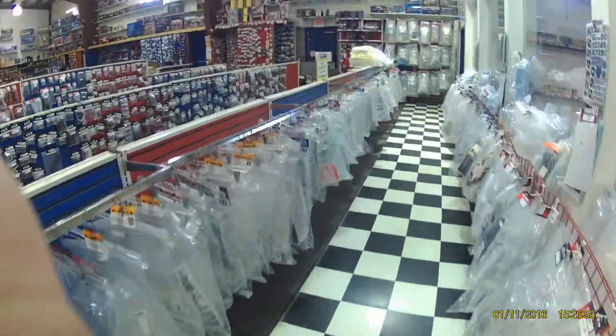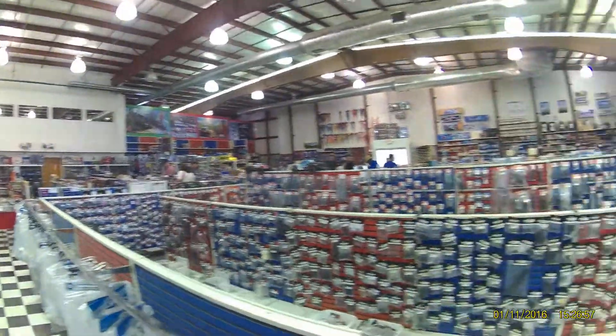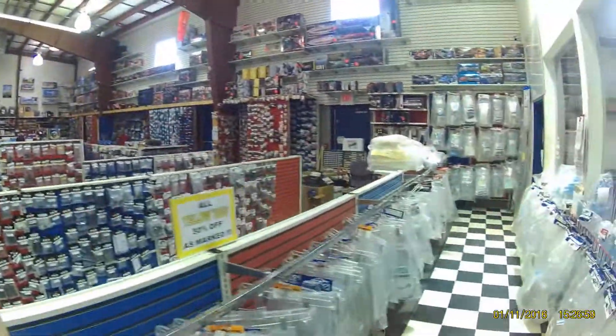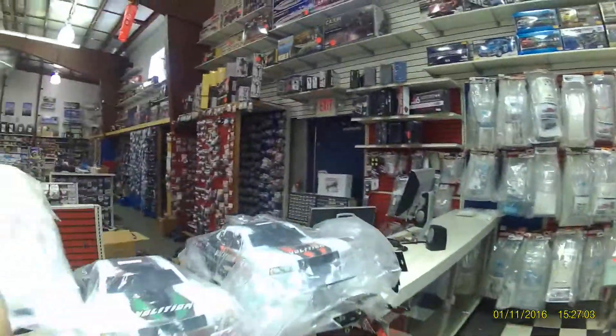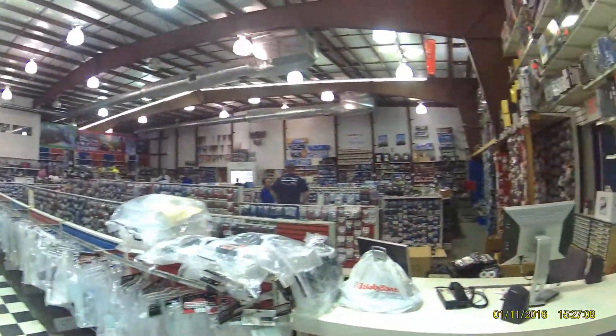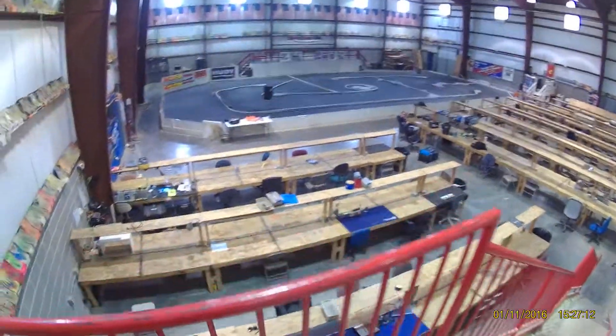This is a race area up in Omaha, inside Hobbitown USA, a hobby shop - fully stocked, big hobby shop. They do everything: airplanes, and trains, and automobiles, and buggies, and truggies.